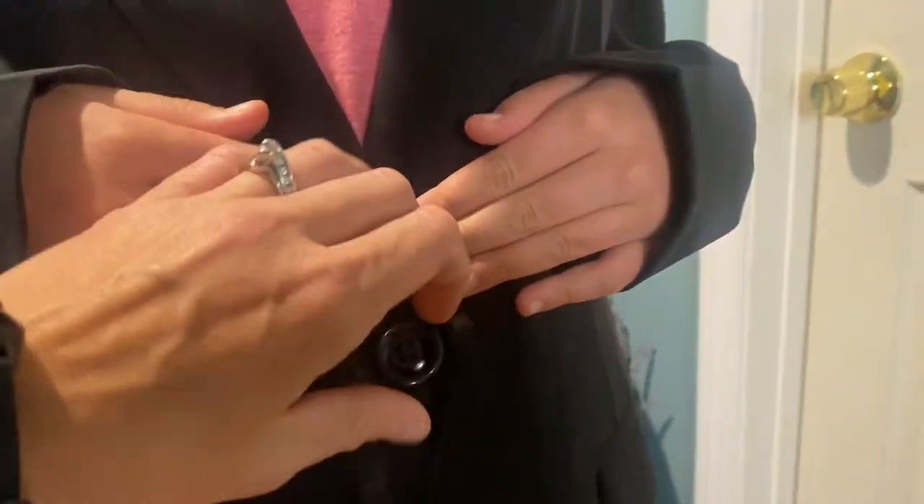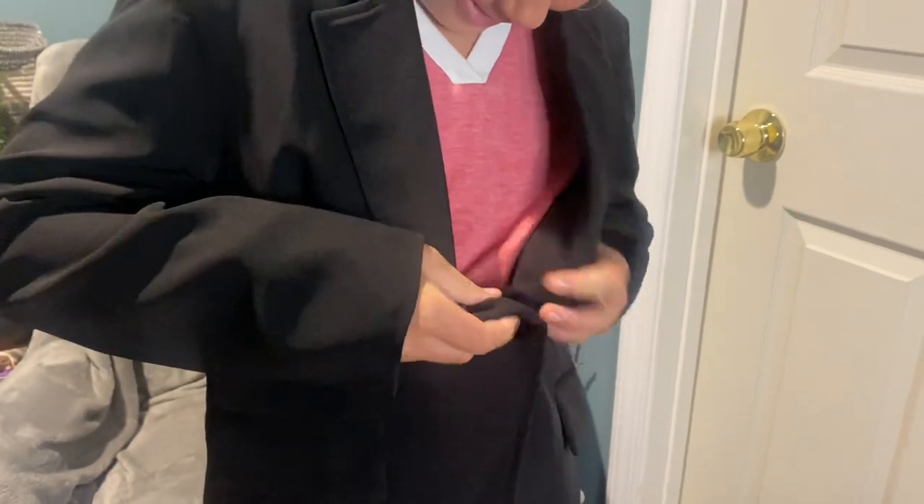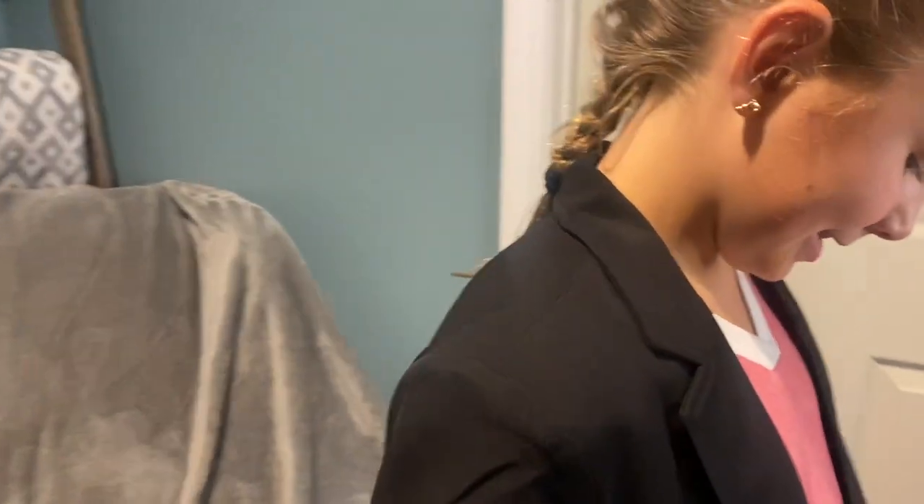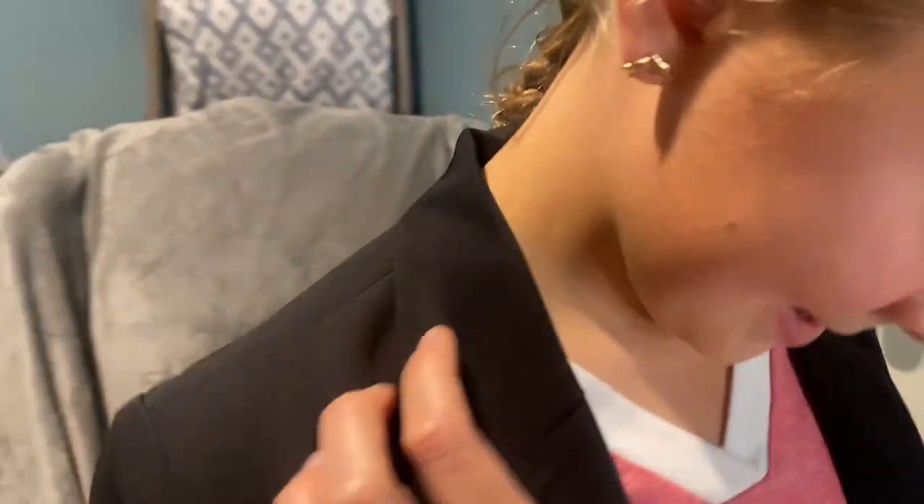The button in the front — you can button or unbutton it, whatever style you prefer. Here you can see the padded shoulders, which gives it a very nice clean professional look.